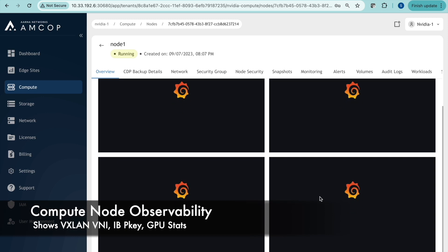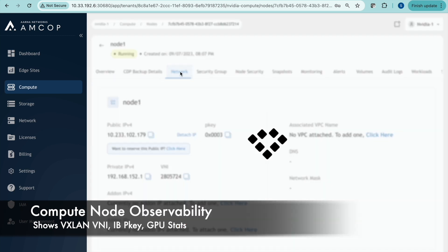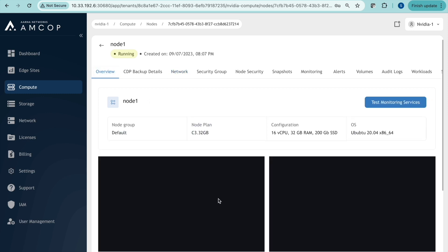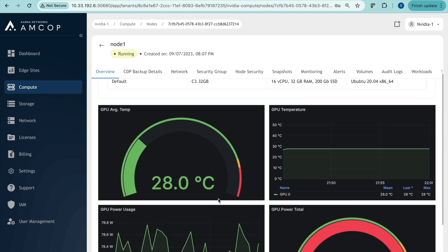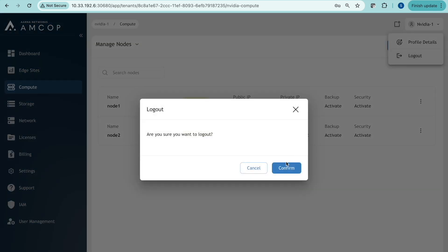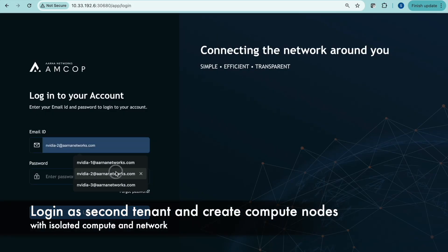Now we'll look at observability. For node 1, you can see the public IPv4 address, the InfiniBand P key, private IPv4 address, and the VXLAN ID or VNI. We can see additional KPIs including all parameters pertaining to the GPU. Now we log out as tenant1 and log back in as tenant2, who will do exactly the same and create two GPU instances.